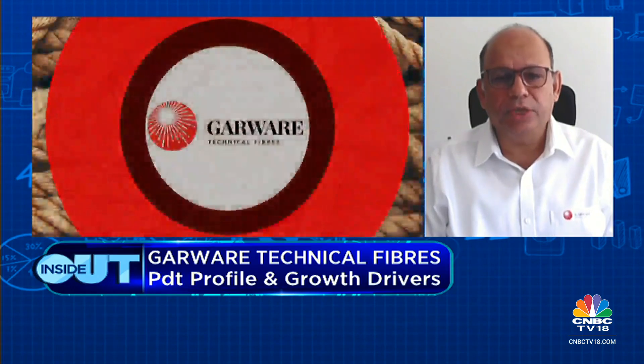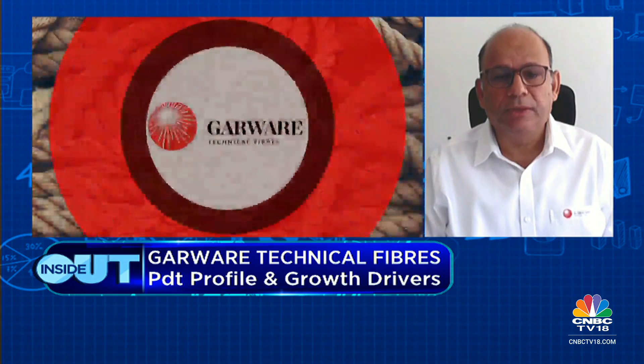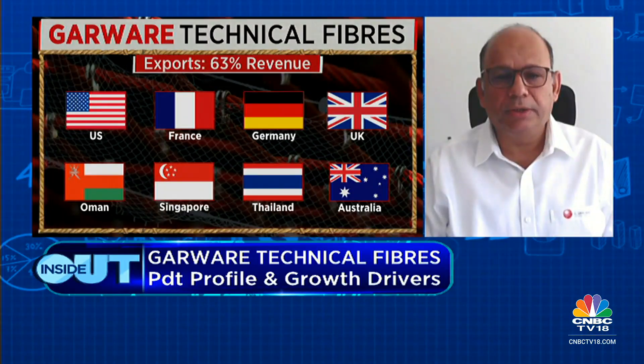In terms of new segments, geosynthetics is a segment where we have done well over many years — it's a very high ROCE business for us and is growing. We have also entered into material handling, which is a test launch for us, and personal protective equipment. These are two new segments, but it's early days — we've just launched them this month.